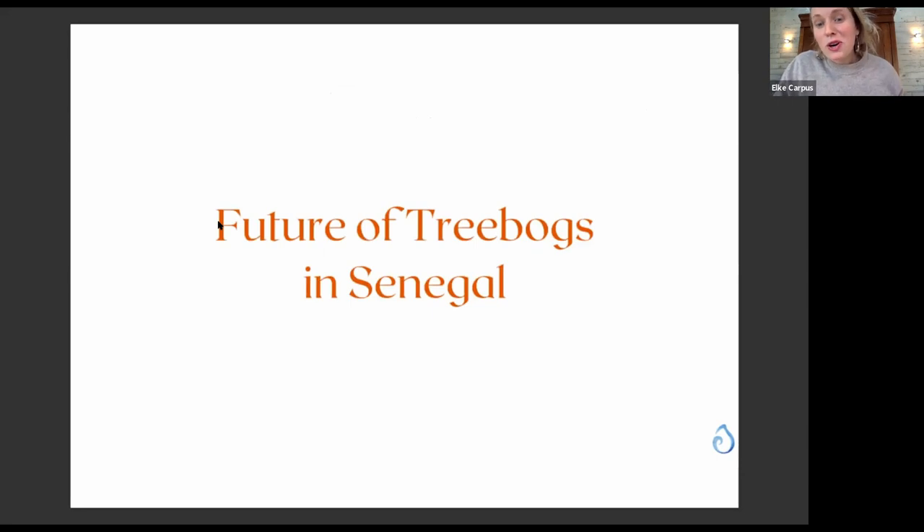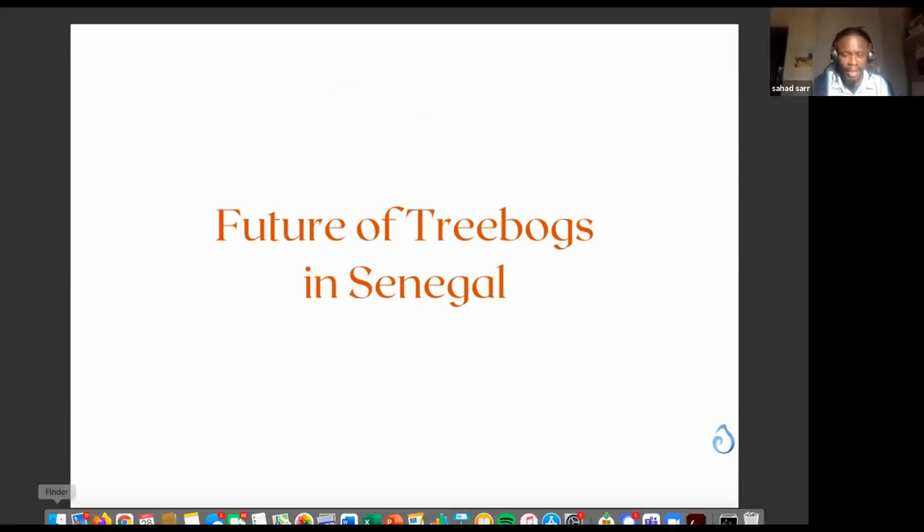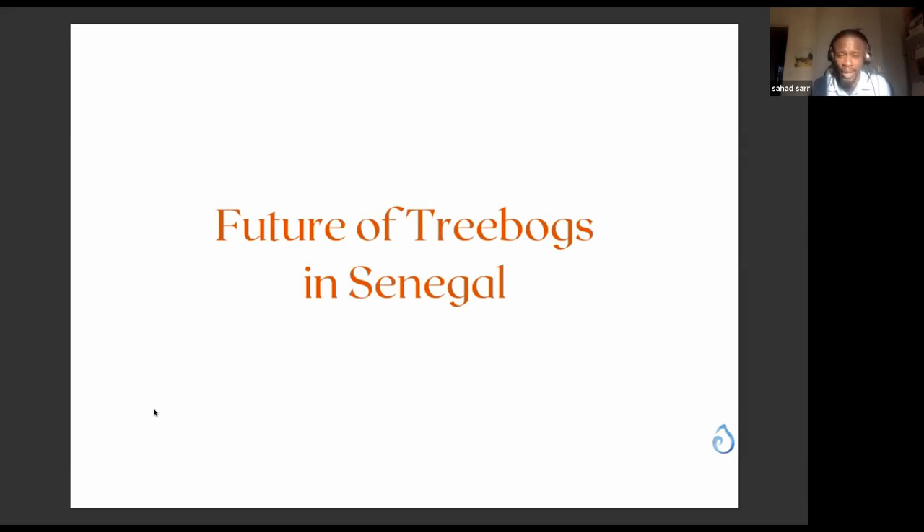Looking to the future of tree bogs in Senegal — it is a really nice system that fits well with the social environment and culture. It's important that any project aligns with the social way of thinking of the people who live there, including their toilet habits. With the experience from Kamyak village, we see that people of all ages — young boys, old women, men — are all moving to use the tree bog.